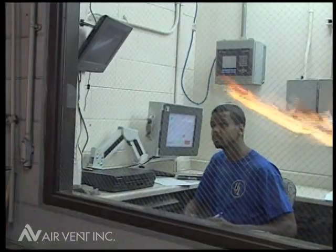As you can see from the test footage, Shingle Vent 2-9A does melt under a 1,400 degree flame, but it does not ignite.